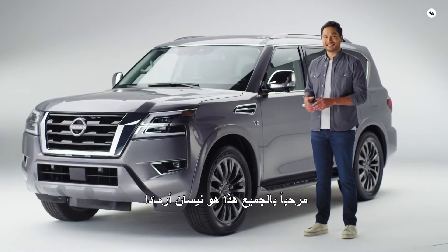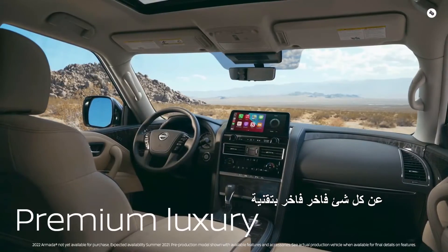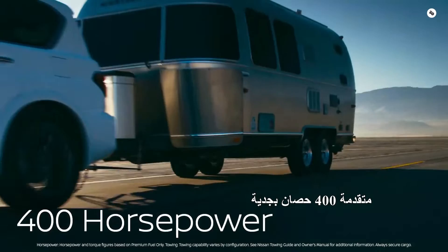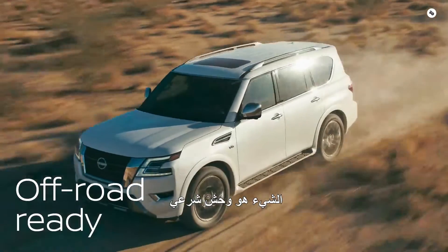Hi everybody, this is the Nissan Armada. It's a full-size SUV that gives you just about everything: premium luxury, advanced technology, 400 horsepower with serious towing capability, and off-road this thing is a legit beast.